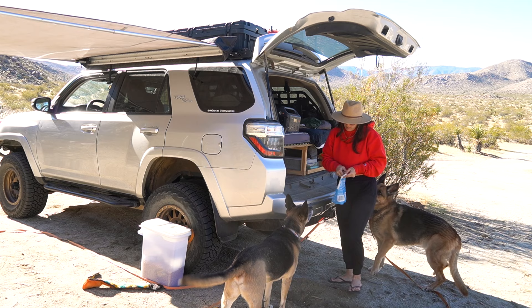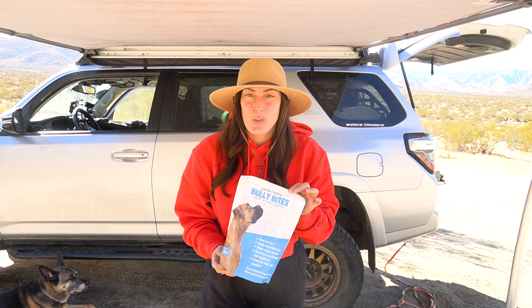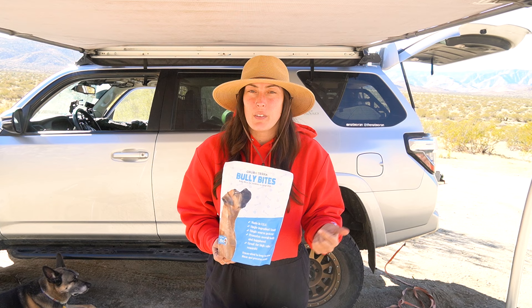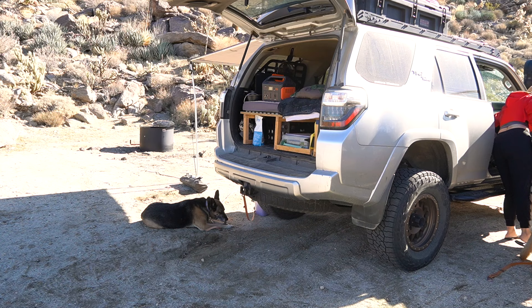I've been giving my dogs these Bully Bites from GrubTerra for a couple of weeks now and they are absolutely loving them. If you're interested in getting yourself some Bully Bites or looking into GrubTerra and seeing what they offer, I recommend going to the description of this video where I've left a link, and you can go explore all the variety of treats this company has to offer.